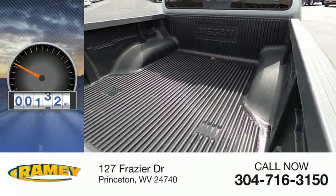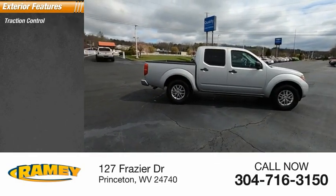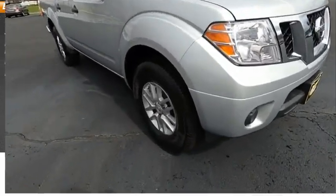This vehicle has less than 70,000 miles. Here are some of this vehicle's great options: traction control, stability control, front suspension type double wishbones, front suspension type strut, and power brakes.